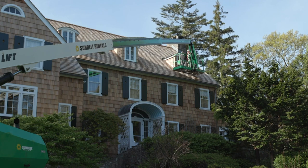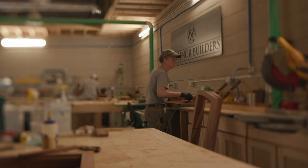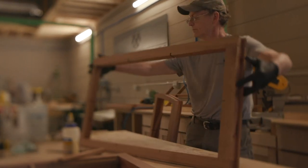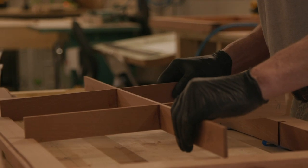We're working on this exterior remodel job — all new roof siding. We had some windows that were rotting and needed to be remade, so we were able to come, take them down, bring them back to our shop, match the style of the molding, the curve, and match the existing windows with new material.